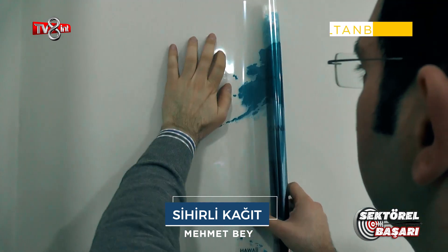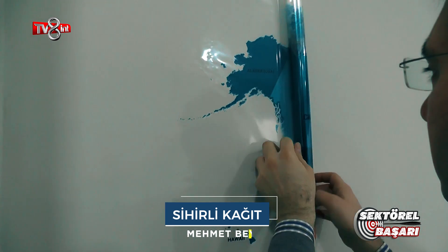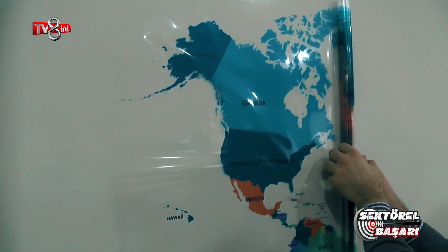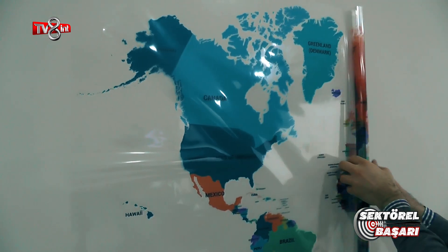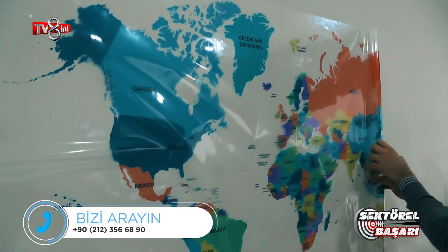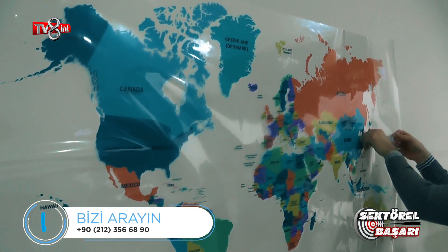Ürünümüz dünya haritası kağıt tahtlı ürünlerinin en çok tercih edilen ürünlerinden birisidir. 95'e 150 ölçülerinde hiçbir yapıştırıcıya ihtiyaç duymadan kağıt, duvar, cam, mobilya gibi yüzeylere rahatlıkla uygulanabilir.